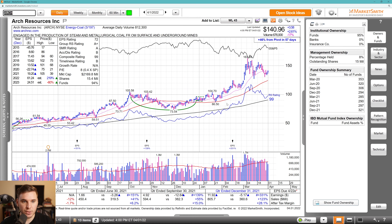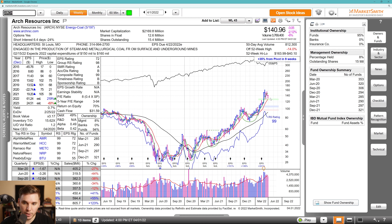Moving on, we've got Arch Resources — another energy coal name in a leading group. Great earnings, sales, and margins the most recent three quarters, really strong estimates for 2022 but not so much for next year. Fund ownership is pretty much flat. This has progressed really nicely from the stage streak cup with handle, and now is forming another flag and base consolidation with a DTL. On the weekly chart, this is a potential two-bar reversal, breaking out through last week's high around the 141 level.